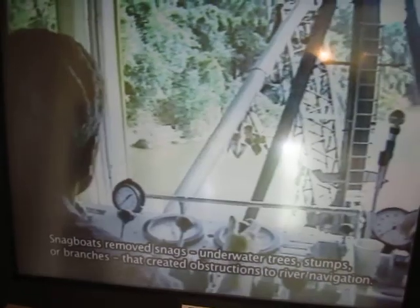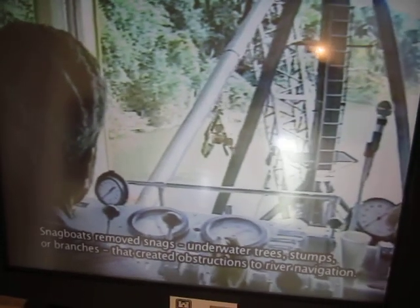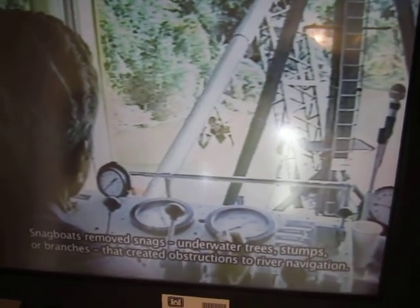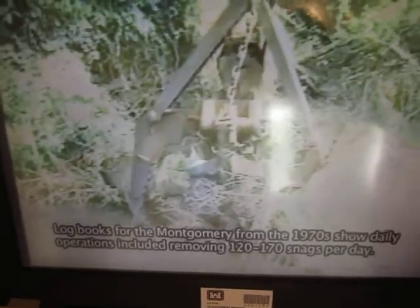Snagboats removed snags — underwater trees, stumps, or branches — that created obstructions to river navigation. Logbooks for the Montgomery from the 1970s show daily operations included removing 120 to 170 snags per day.